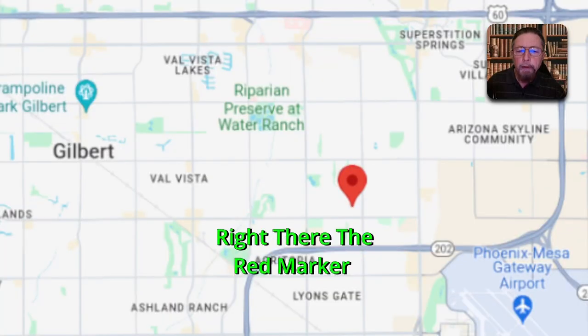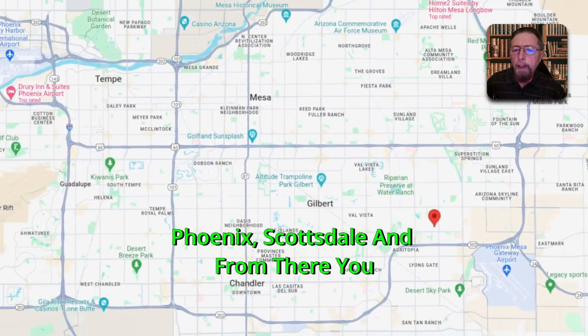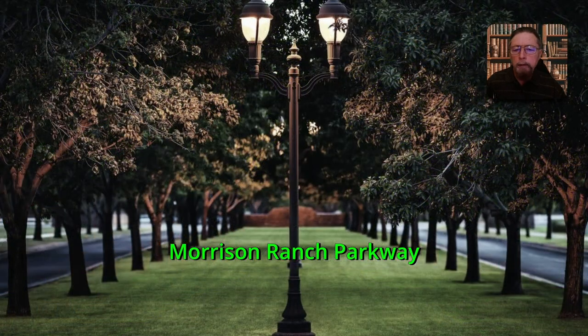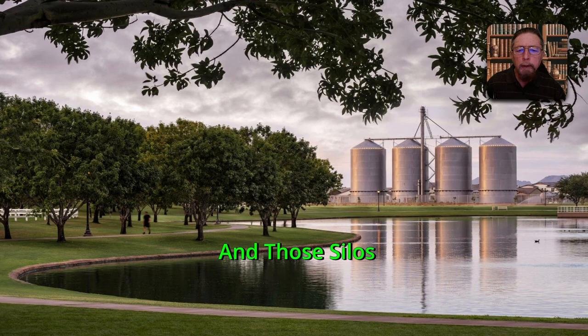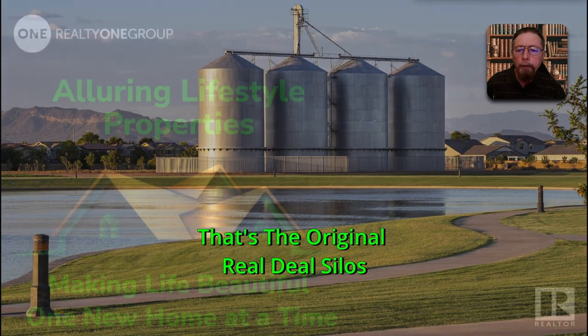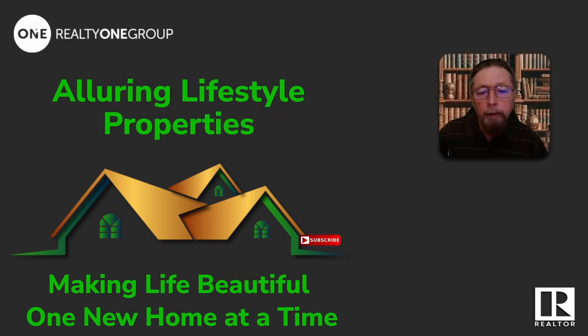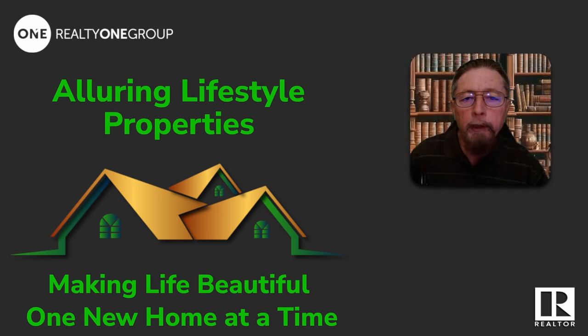There it is on the map — Gilbert, with Chandler, Mesa, Phoenix, and Scottsdale nearby, and from there you can get anywhere you want to go. Here are shots of the Morrison Ranch parkway, the Morrison Ranch lake, and the original silos still standing from when all this used to be farmland. If this helps you, give us a like; if you want to see more, subscribe. If you want this home, let's get you out there to walk it. Or if you want to see something else, let me know the city, town, and price range and I'll round it up for you. I'm here for you.